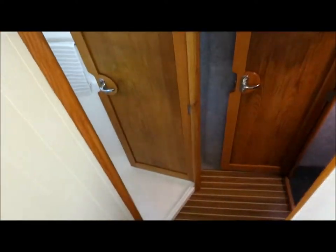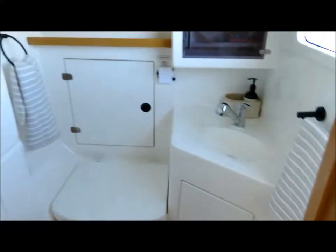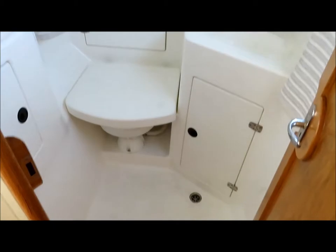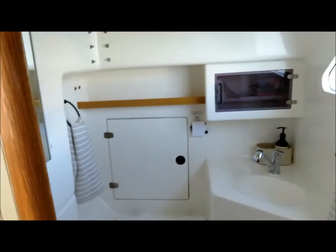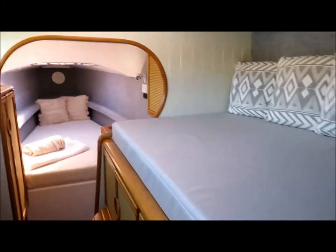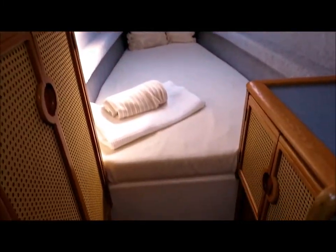So in the port hull, I've got the head. And a raised double, and then a single forward.